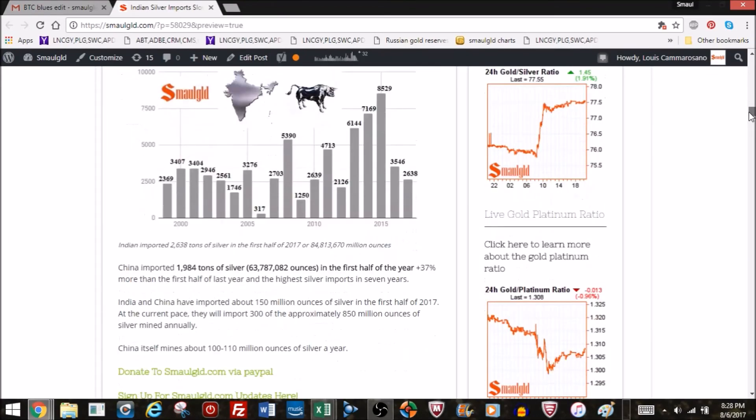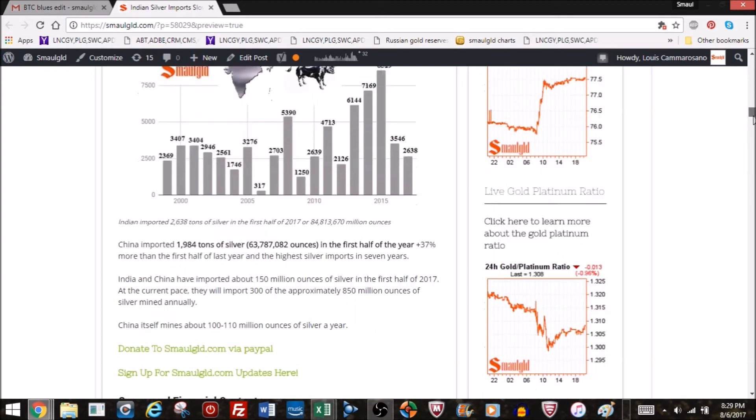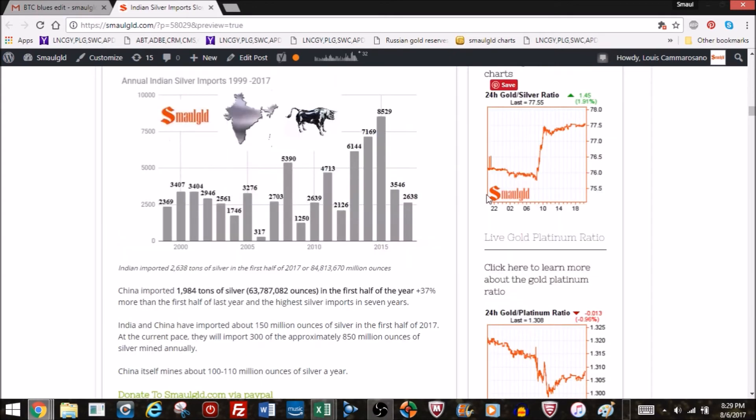Looking at annual silver imports, you can see this year is going to definitely be better than last year, but not like 2014 or 2015. India has imported 2,638 tons so far — about 85 million ounces. Interestingly, China imported 1,984 tons through the first six months, which is less than India's 2,638 tons but was the highest amount China had imported in seven years, up 37% from last year.